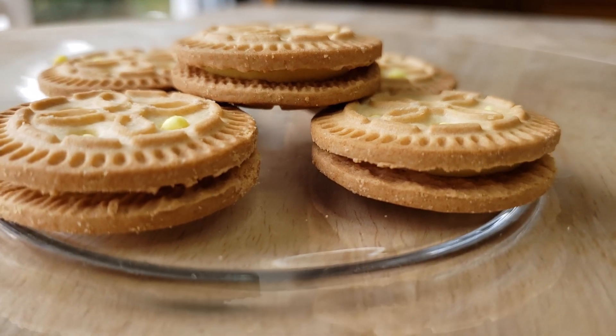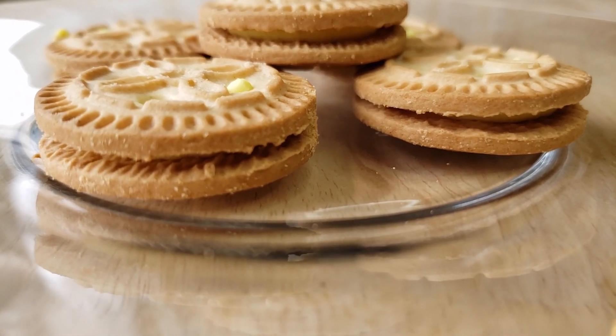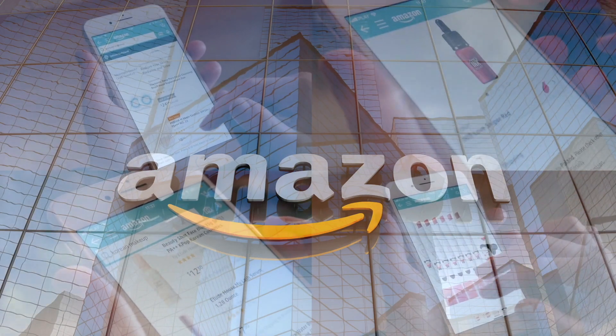If you're new to our channel, we basically review everyday grocery items so before you spend your hard-earned money, let us tell you if it's worth it. Let's try it now. This thing is very — oh wow — it is very pineapple!